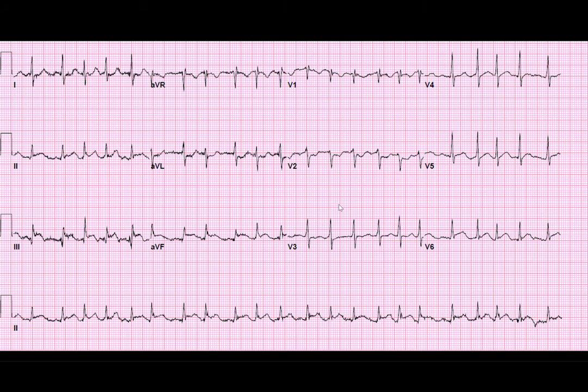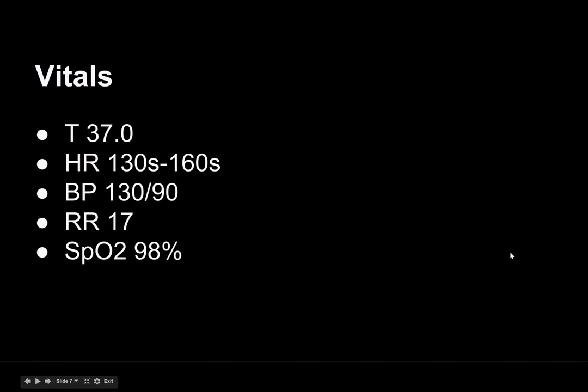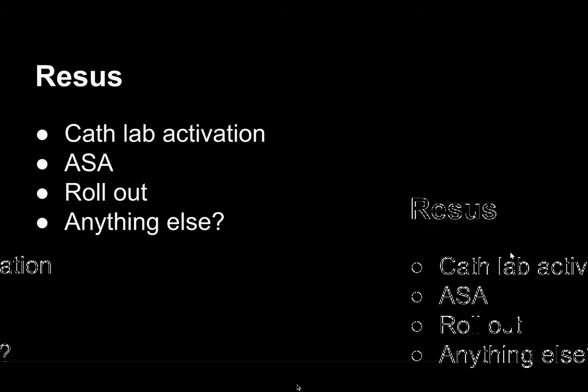Let's look at this EKG again. We do have AFib with RVR, but we've got elevation in 2, 3, AVF with reciprocal depressions anteriorly, and it looks like even in our far lateral lead we may have a little bit of elevation in V6. Vitals: temperature 37, heart rate all over the place in the 130s to 160s, blood pressure 130/90, respiratory rate 17, satting well on room air. So what do you want to do?